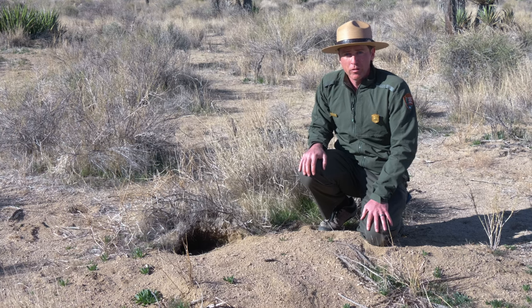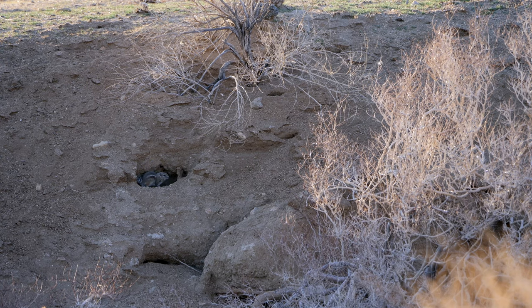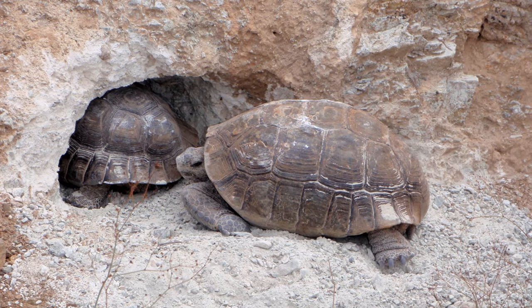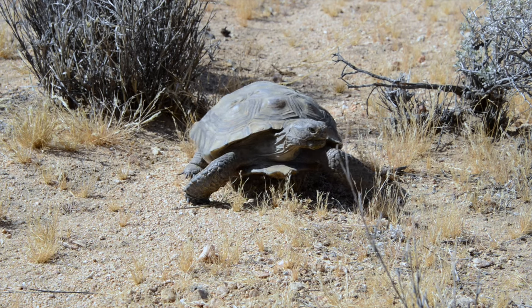Some animals have underground burrows, like this one here, where they can stay cool during the day — kind of like us humans like to hang out in our air-conditioned homes when it gets too hot outside. Desert tortoises will spend most of the summertime in their burrows. They might only come out during the occasional rainstorm to grab a drink of water.